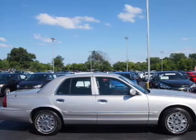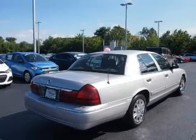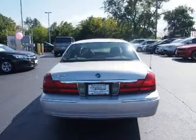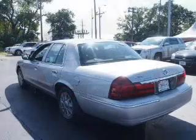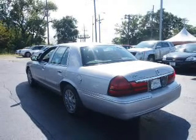The features include keyless entry, power mirrors, anti-lock brakes. Inside you'll find front airbags, an adjustable tilt steering wheel, power seats, cruise control, air conditioning, power door locks, power windows, and AM-FM stereo with a CD player.